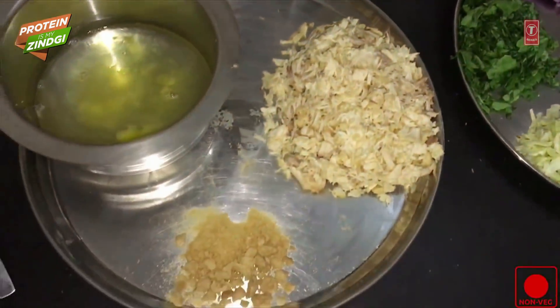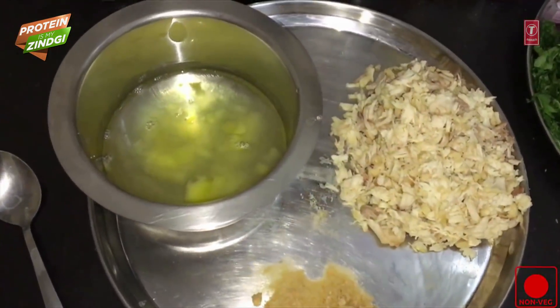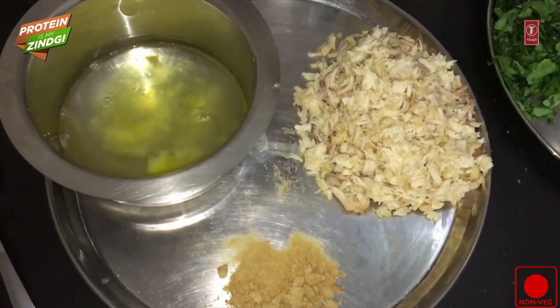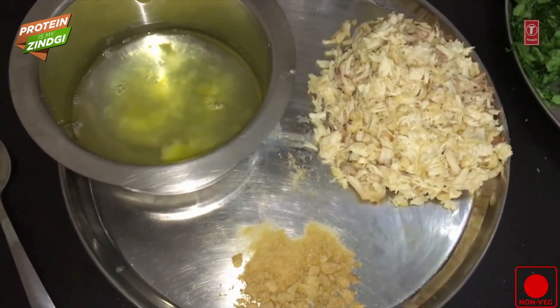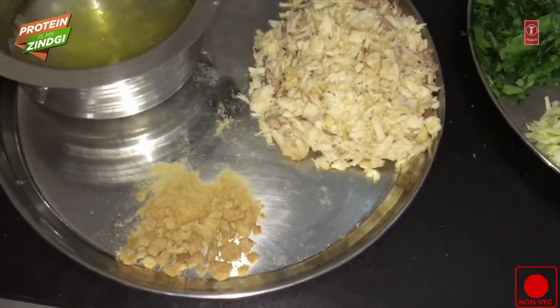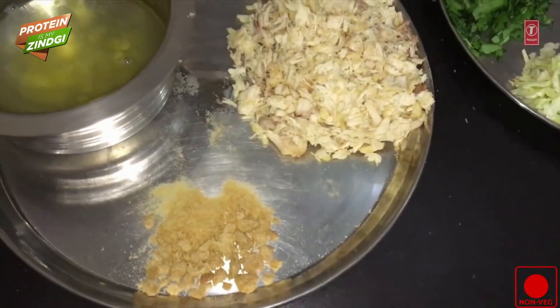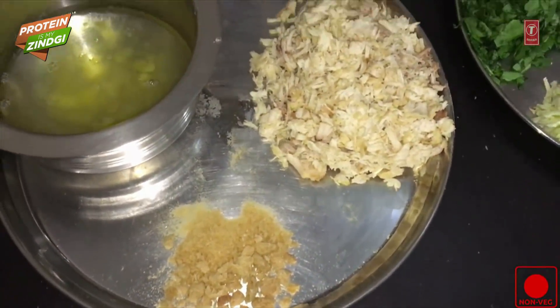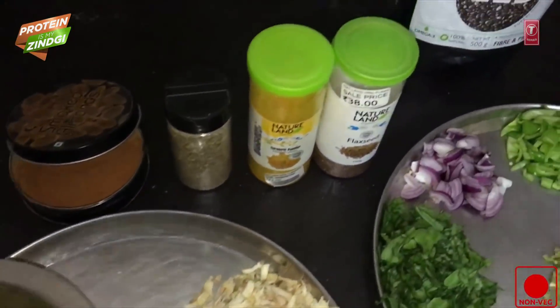Chicken breast and egg whites are the purest form of protein, with 0 carbs and 0 grams of fat. If we talk about soya chunks, from the point of view of vegetarians, this is the best source of protein.